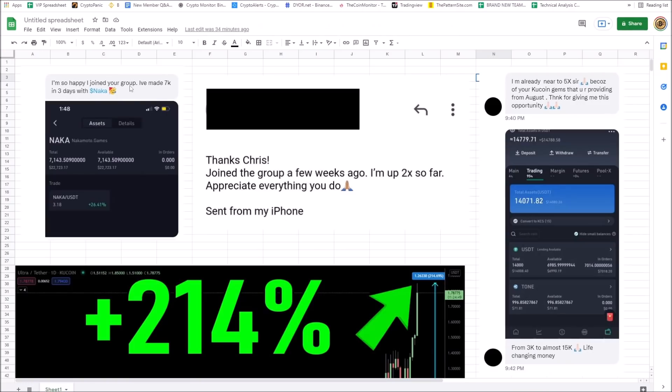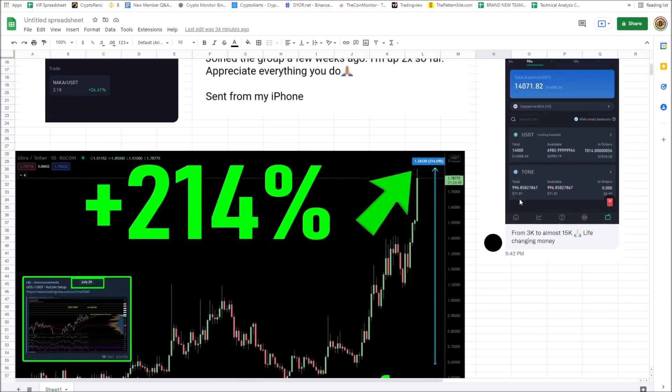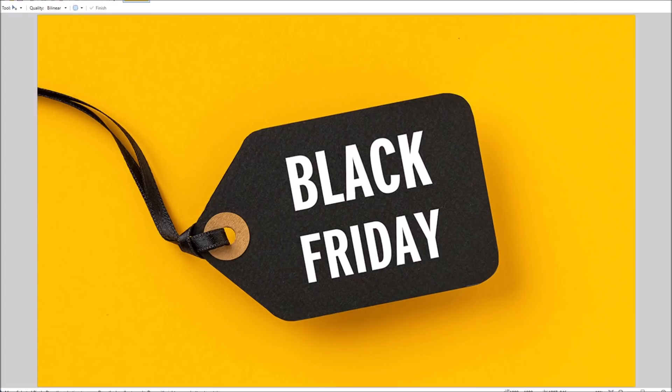This person made $7,000 in three days after joining the group. This person is up 2x — he just joined the group a few weeks ago. This person nearly 5x'd his coin because of the KuCoin gem picks. These KuCoin gem picks are crazy. This person went from $3,000 to $15,000. If you're not trading on KuCoin, there's a problem. I'm going to make sure you're in the best, most profitable trading setups and stay updated daily.